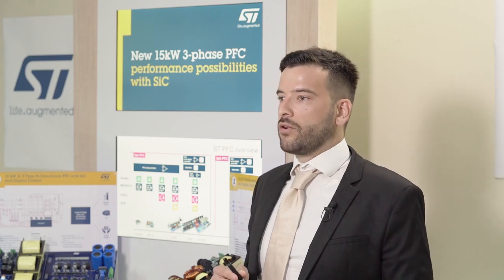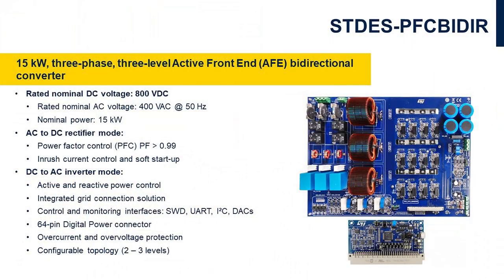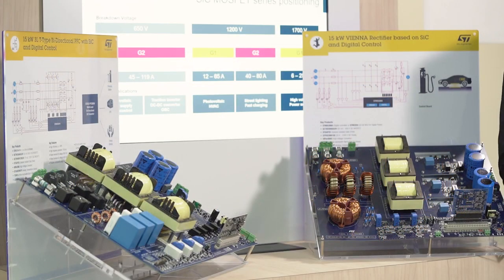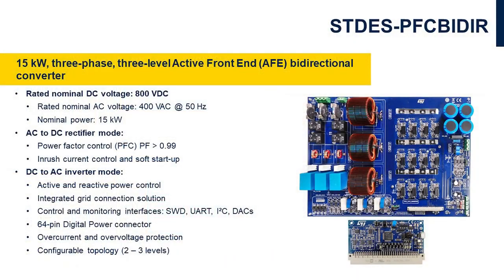Looking more closely at the STDES PFC Bider reference design, it consists of a power board implementing the power topology with related sensing and driver circuits, and a control board for the STM32 microcontroller with preloaded control firmware. A high-voltage auxiliary power supply is provided to power all the low-voltage circuits. The power board is also equipped with input relays for grid connection in case of DC-AC applications.